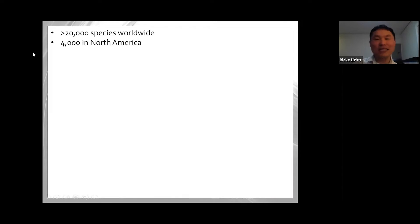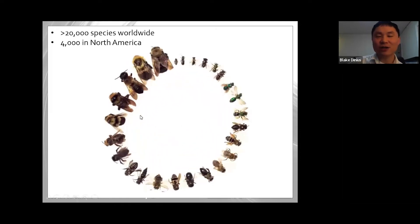There are 4,000-ish species in North America, and just here in Massachusetts there are 365 species that are known — there could be more, but you can think of that as a different bee species for every day of the year. That is amazing.